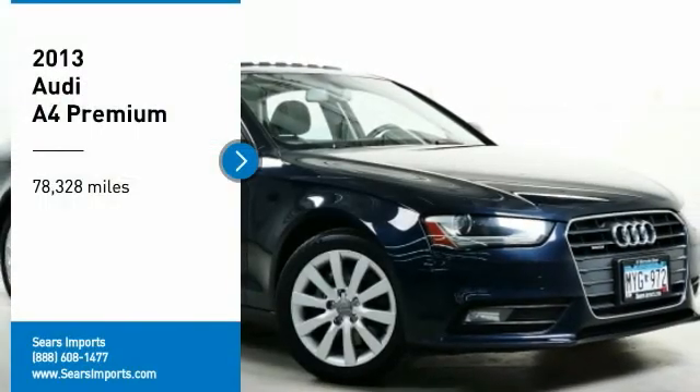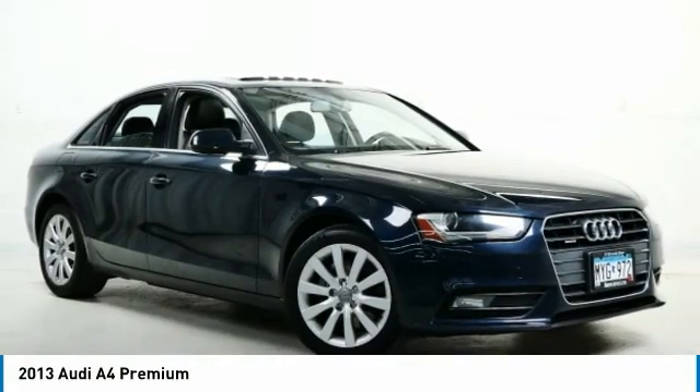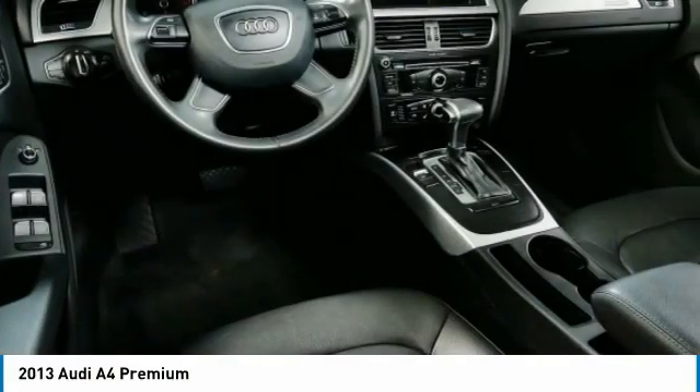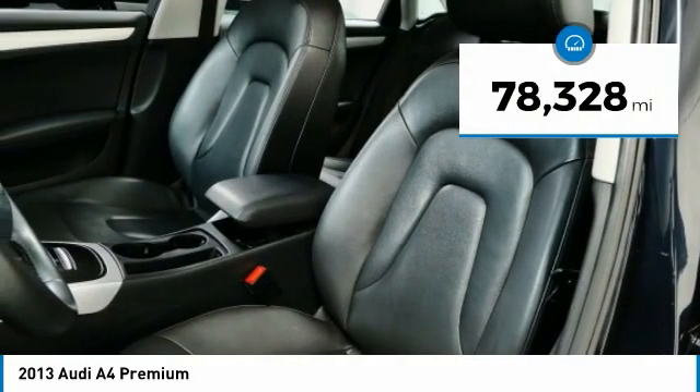We are pleased to show you the 2013 A4. The Audi A4 is the first in a generation of Audis that have learned how to ride. This vehicle has less than 80,000 miles.